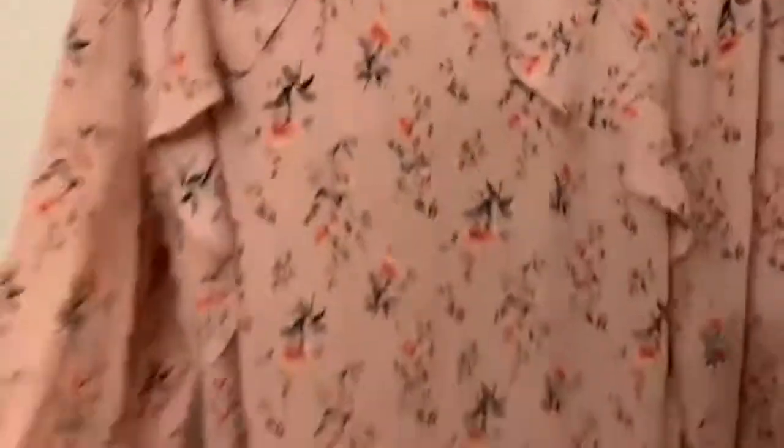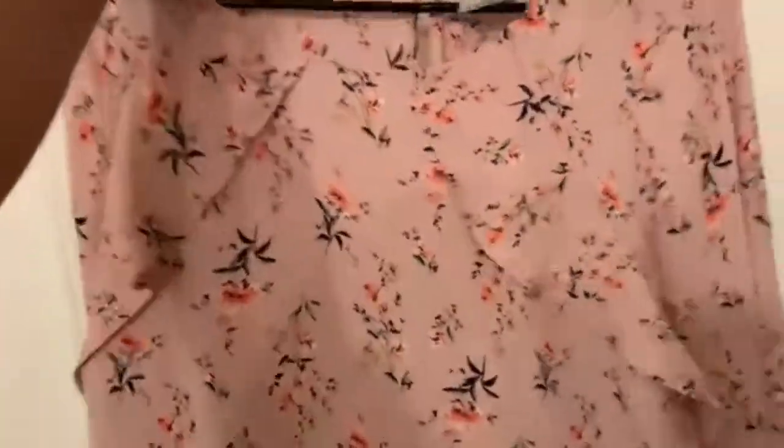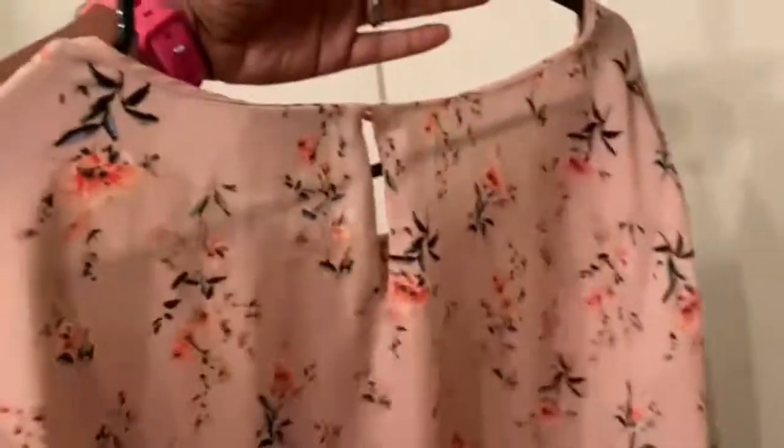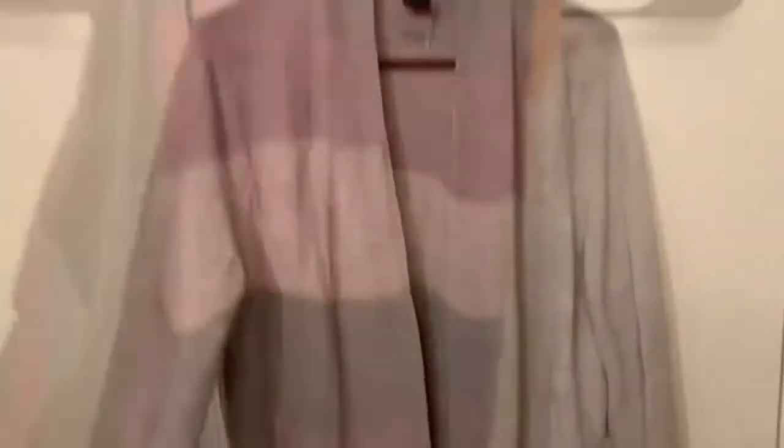Then I bought a shirt that is long sleeve with ruffles and it is an extra large — it has a little button in the back. Next I got a pair of pajama pants for a dollar because they were yellow tags. I got a sweater — you need some sweaters like this when you work inside because you get cold. Next I found this cute skirt, size 12, which is my size, and it's nice and long and I like the colors together.